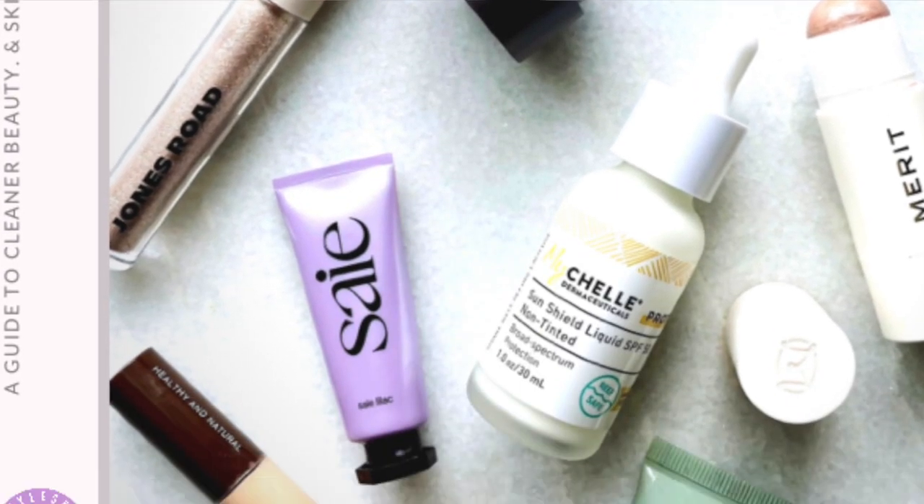Today I'm going to talk a little bit about complexion coverage, especially moving into fall and winter, and what has been working for me. These are some of my favorites that are in the Brit's Picks guide. I'm actually wearing a combo I'll mention today right now, so you're getting this little glow thing that's happening. I'm going to tell you all about it and how I got it.